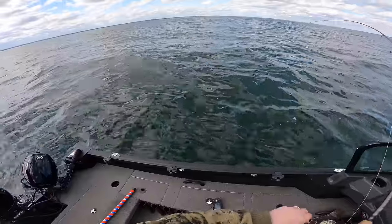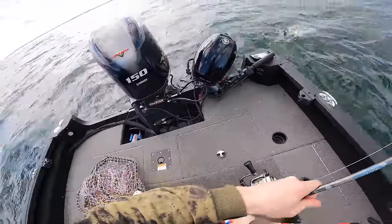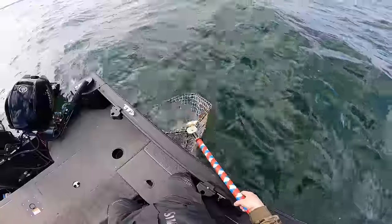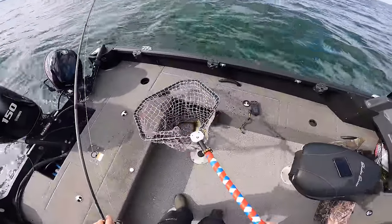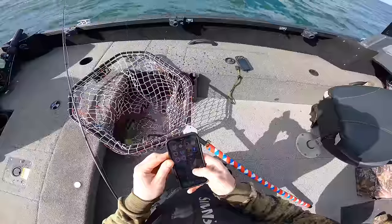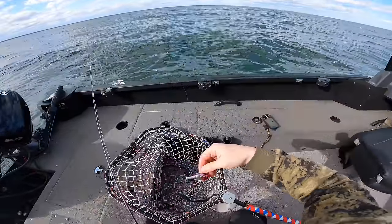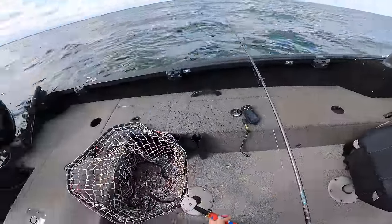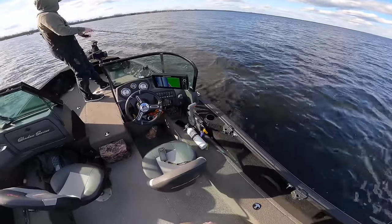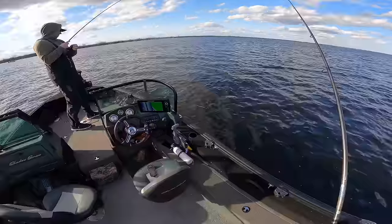There we go — doesn't feel that big, but it is the first walleye of the day, hopefully. I actually saw that one chasing it on side scan, that's pretty cool. That's what he ate right there — number six chrome purple ripping wrap.